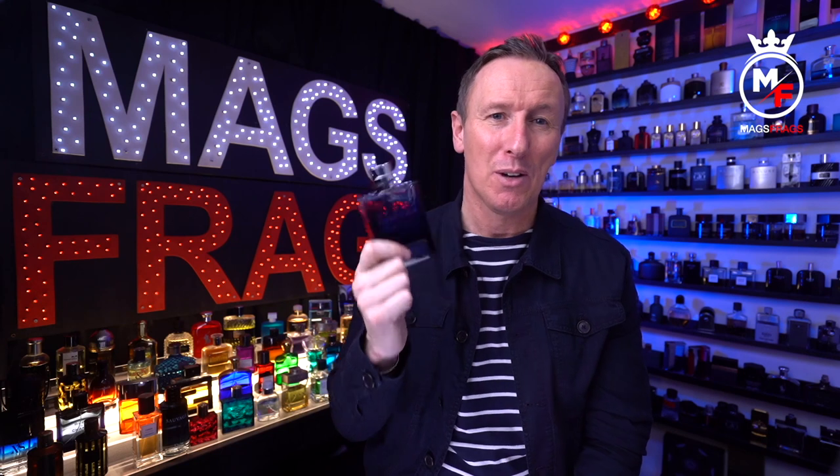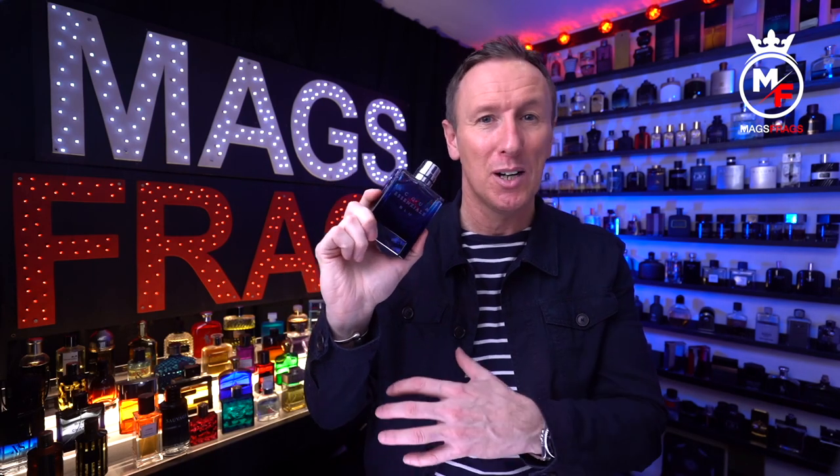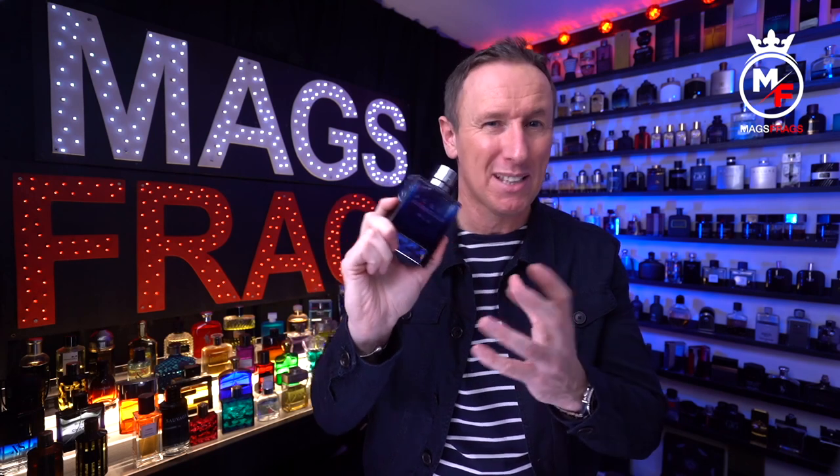It remains bright and fresh throughout the dry down with a clean, pleasant shower-gel-type aroma, but you also get some masculine dense notes in the base that keep it chugging along nicely. If you own plenty of blue fragrances you're probably rolling your eyes right now, but I think this is a genuine alternative if you want a quality, versatile, mass-appealing fragrance but don't want to spend Chanel, Dior, or Versace money.